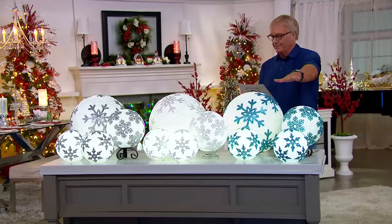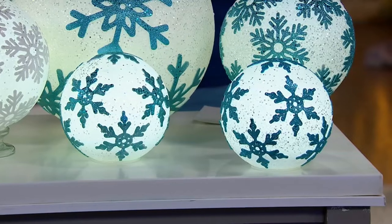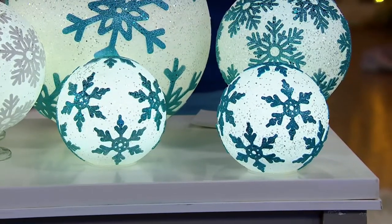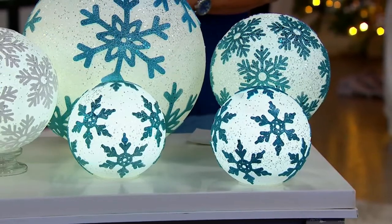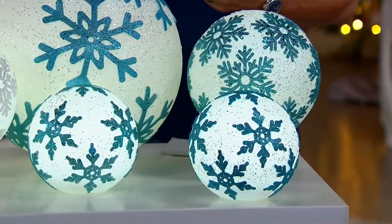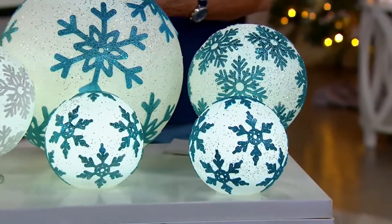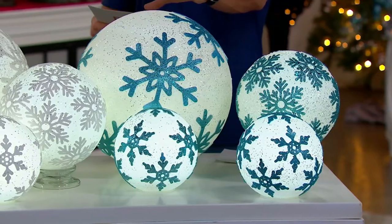Two eight-inch spheres is five easy payments of $5.39. Next choice: the 10-inch glittered snowflake sphere is five easy payments of $4.39. Then there's the big guy — the 16-inch — it's huge, it's really dramatic.